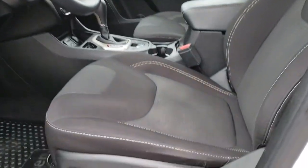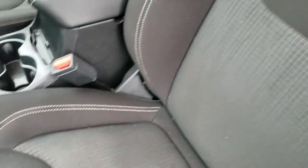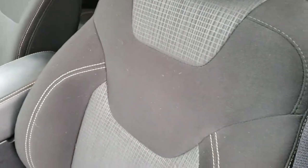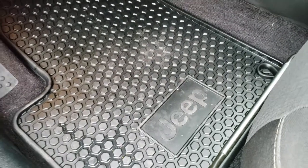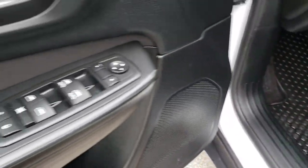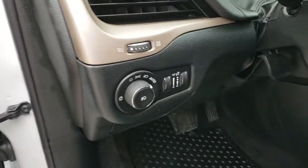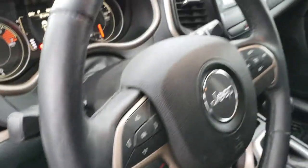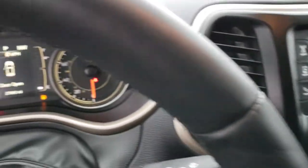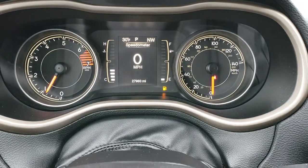Inside, the Latitude package gives you the black cloth interior. There are no rips, there are no tears on the seats. Both of these seats are heated, as this one has the cold-weather group. The cold-weather group also gives you the factory all-weather floor mats, heated steering wheel, and heated windshield element. Auto headlamps, tilt-telescopic steering wheel. And as we hop inside here, you can see that this Jeep has 27,960 miles.